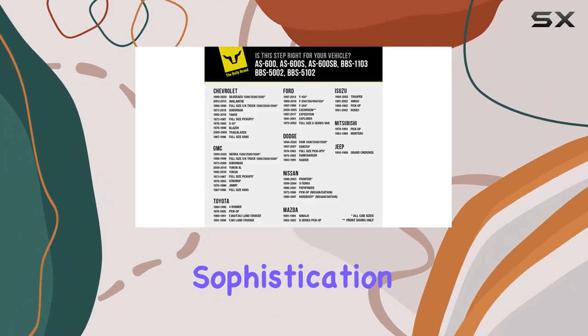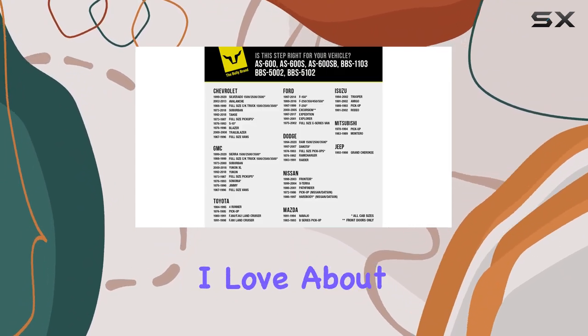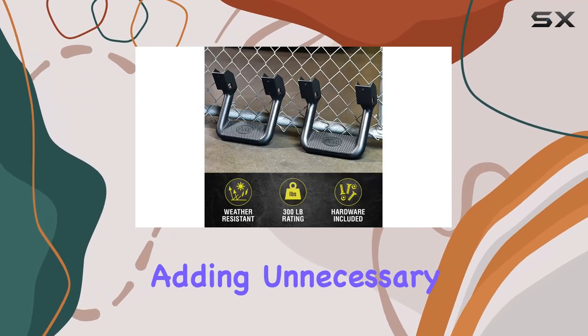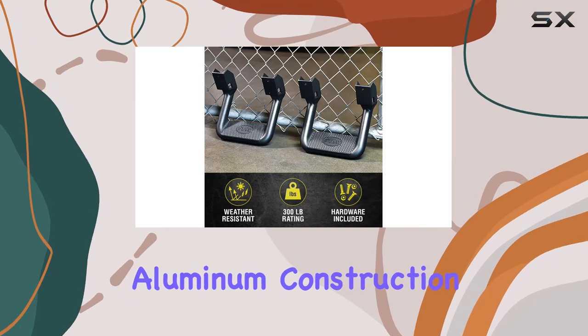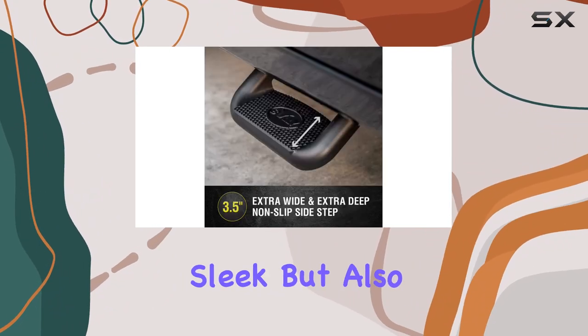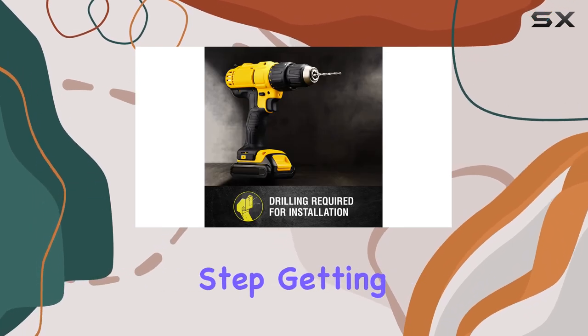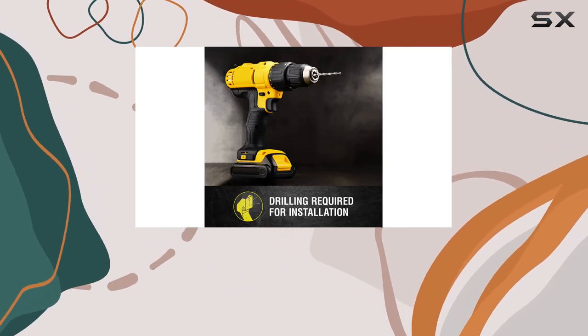Not only are they sturdy, but they also add a rugged sophistication to your truck's exterior. What I love about these steps is their one-piece design, which achieves maximum strength without adding unnecessary weight. The chrome-plated aluminum construction not only looks sleek but also ensures durability even in extreme conditions, and with an extra deep step, getting in and out of your truck becomes a breeze.